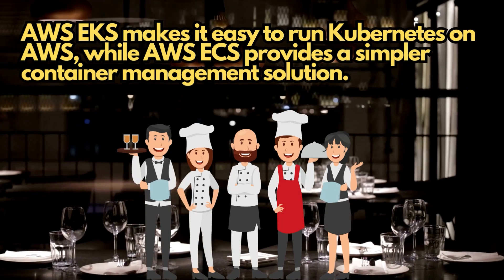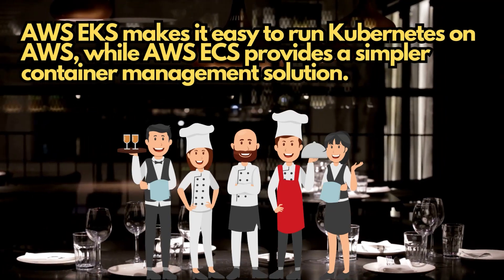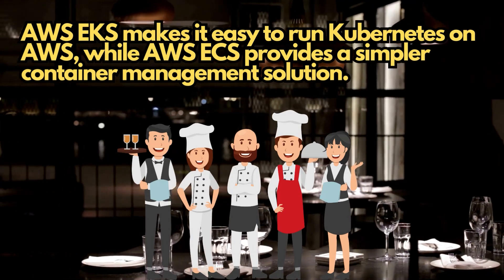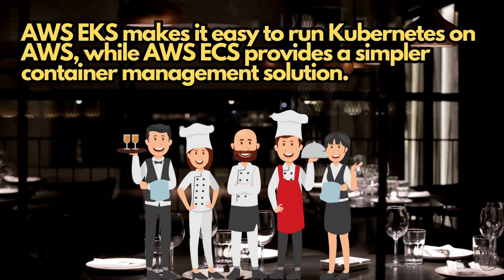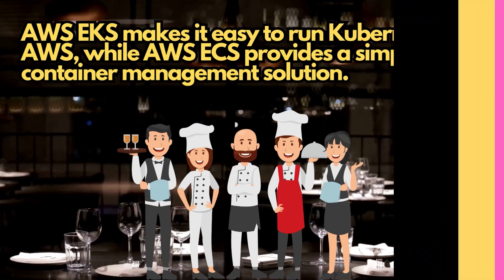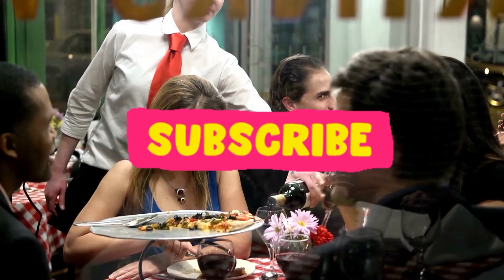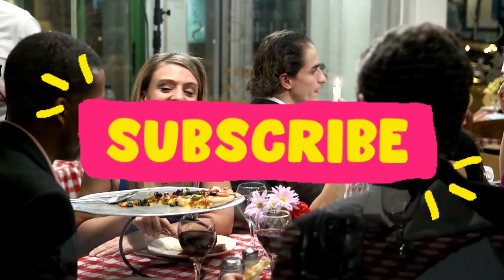In summary, AWS EKS and ECS are like having your own personal kitchen staff that take care of all the little details of managing containers and containerized applications. AWS EKS makes it easy to run Kubernetes on AWS, while AWS ECS provides a simpler container management solution. They both take care of scaling, updates, monitoring, and other operational aspects, so you can focus on creating amazing dishes for your guests.